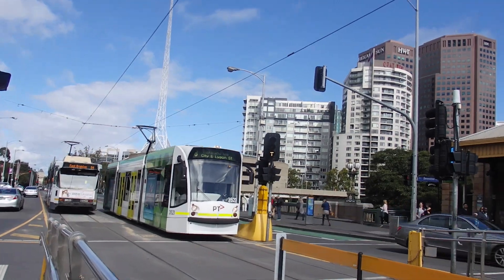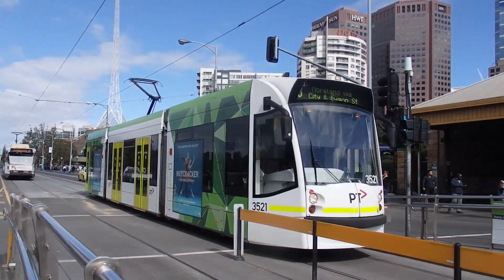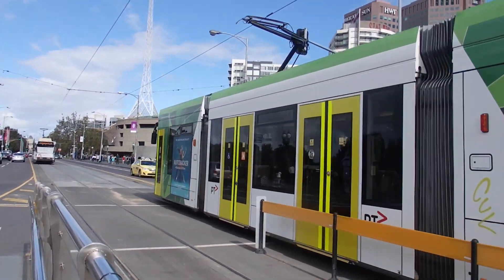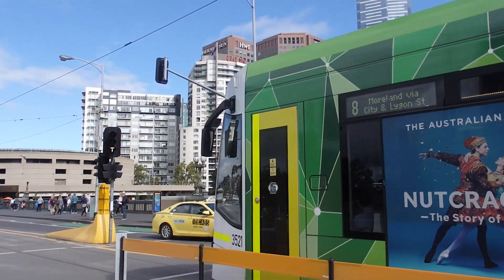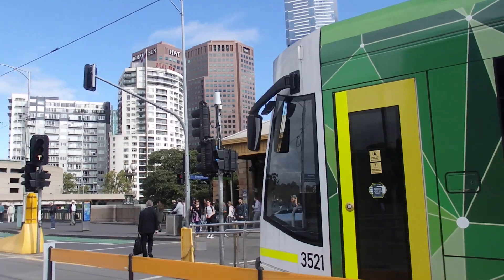Behind 3526, the first D Class Tram, was 3521, another D Class Tram, on route to Moorland via Ligon Street.